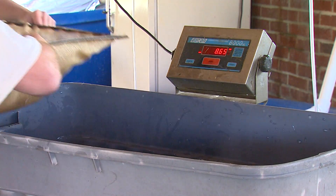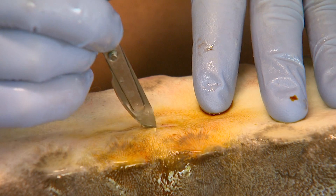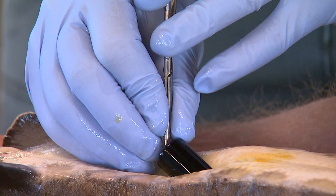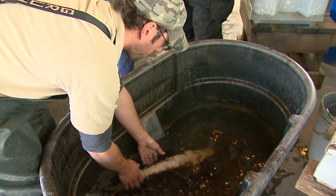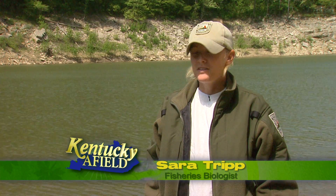These fish are big enough to where you can put a transmitter. These sturgeon are given an anesthetic bath to knock them out. A small cut is made on the underside of the sturgeon. These fish are under anesthesia so they don't feel anything. Then the transmitter is implanted. These implanted transmitters will aid biologists in tracking and studying Kentucky's lake sturgeon population. We can look at what kind of habitat they're using, where they're hanging out in the river, and use that to figure out what kind of habitats would be best suited for the fish we're stocking.